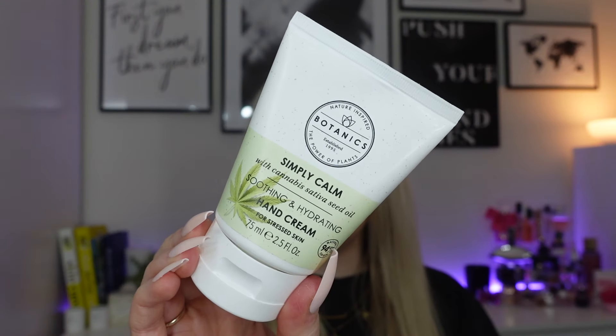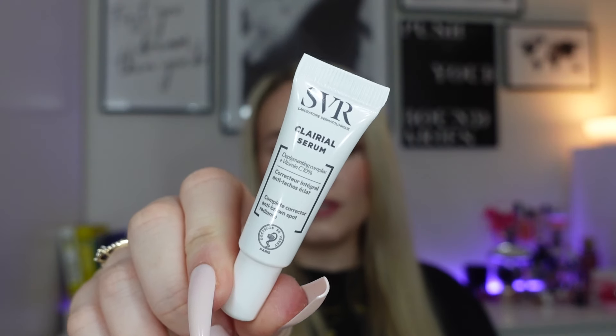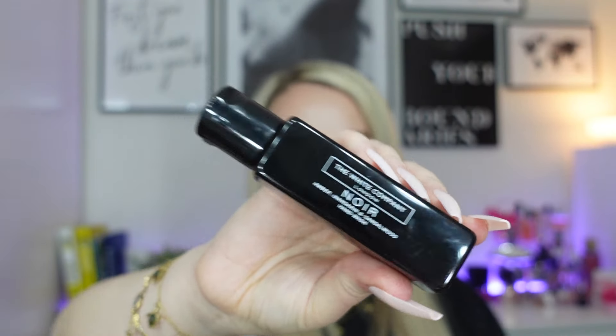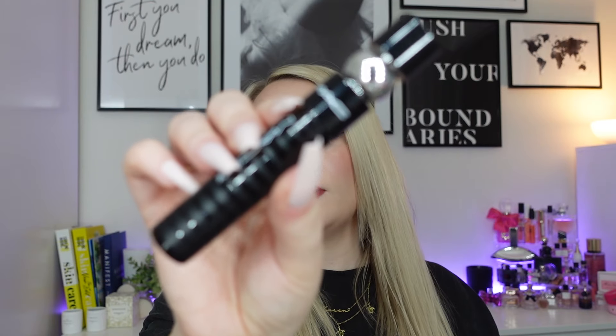We've got a full size Botanics Simply Calm Soothing and Hydrating Hand Cream, 75ml — quite a big one. We've got a Revolution Baby Gloss, a clear gloss in the shade Dream. Cute little clear gloss — I've got so many clear glosses. I remember when I was doing my declutter I had like three Anastasia Beverly Hills ones that were clear, but I don't want to get rid of them because they always come in handy. We have a SVR Clarial Serum — just a small 3ml. SVR do the nicest eye cream, I absolutely love it. We've got a lipstick from Revolution in the shade Ruby — a red shade. A hand wash from The White Company in Noir — this smells so good. The lip scrub from Avant. And a Lab Series Power Lifting Serum, 7ml.